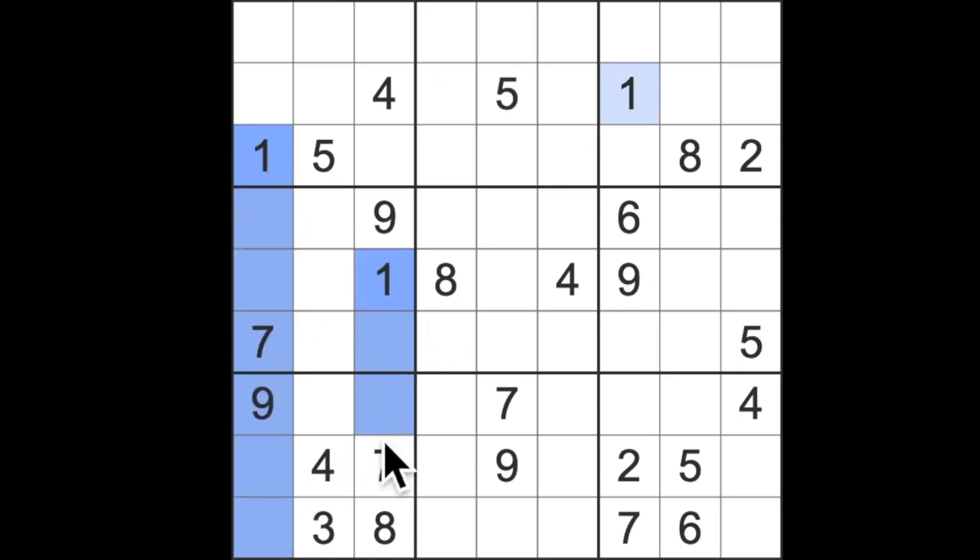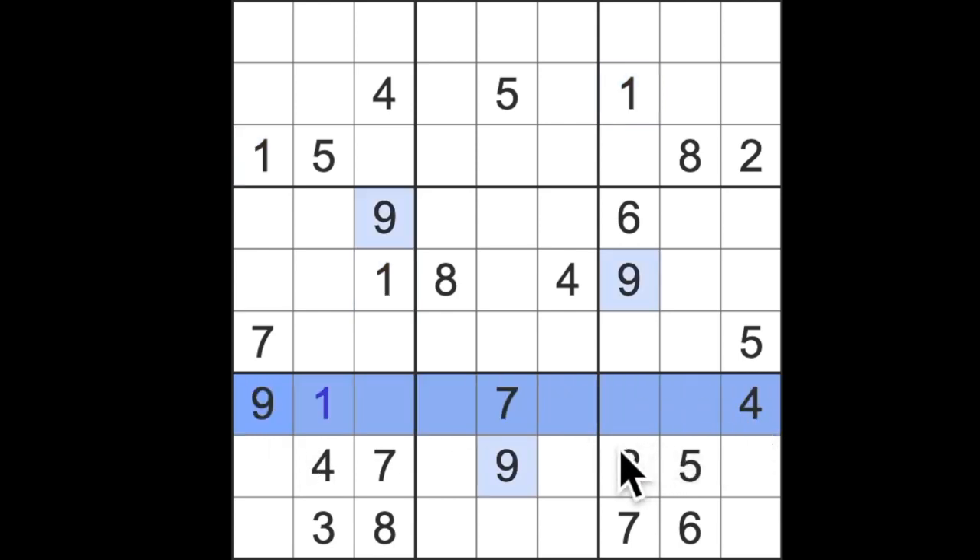How do we go about finding the numbers? We have a one blocking down this column here. In this block there is one square not affected by the ones in this column — so we know the one must be in that square. If you can see where there is only one square left, we know it must go there. Let's do something with these nines blocking across — that gives us a nine in this particular square here.